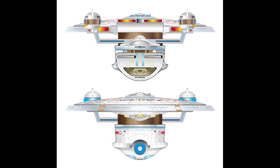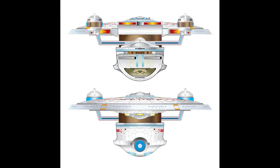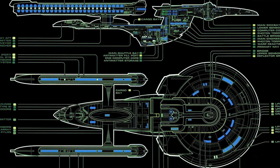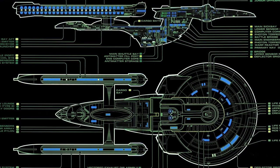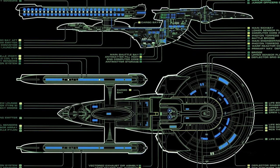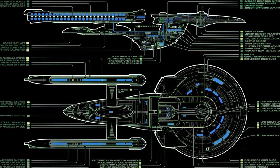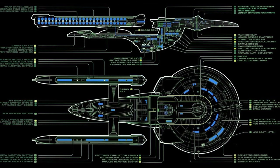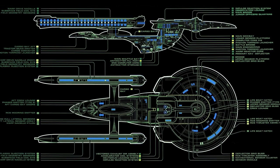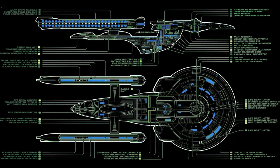Captain Harriman remained in command of the Enterprise until 2311, when the ship played a key role during the Tomed incident. Following the incident, Harriman stepped down and gave command to his first officer, Demora Sulu. The Starfleet Operation Manual stated that John Harriman's tenure as Captain of the Enterprise lasted five years, from 2293 to 2298, while the Star Trek reference USS Enterprise Owner's Operational Manual apparently retconned the 2293 to 2298 tour to William George, with Harriman's second tenure running 2298 to 2311.